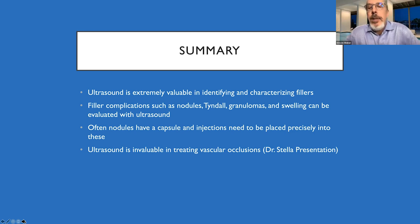In summary, ultrasound is extremely valuable in identifying fillers and their complications. Nodules, Tyndall effect, granulomas, and swelling can all be evaluated using ultrasound. HA nodules are often encapsulated — that's why some patients have been injected three, four, or five times without resolution. Ultrasound guidance is critical for getting the needle or cannula inside the nodule, and it is now arguably the gold standard for treating vascular occlusions. Dr. Stella will explain that in the next presentation.